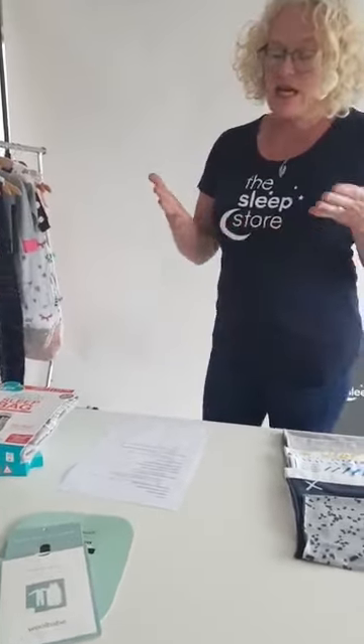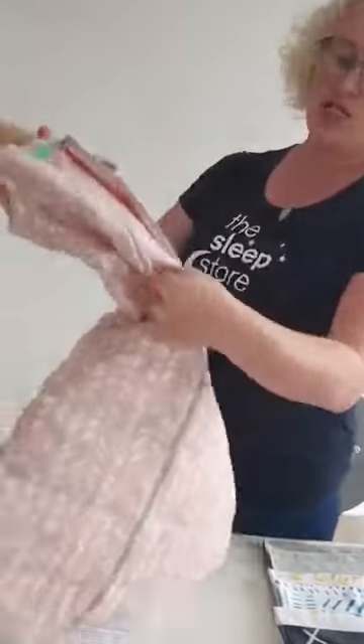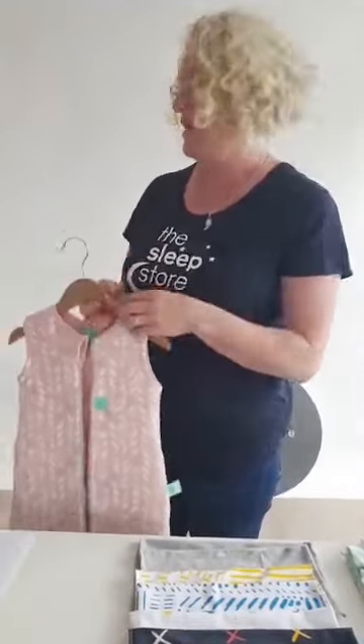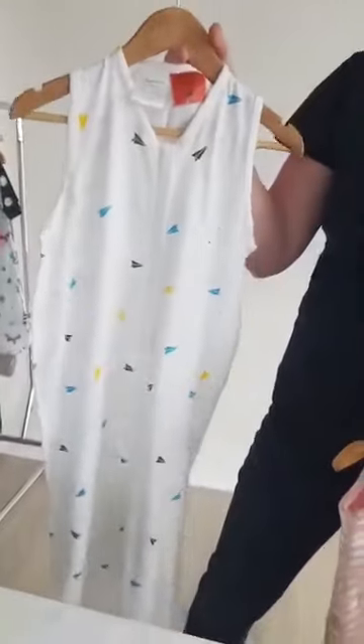Okay, so let's talk about tog ratings. Generally the lower the number, the lighter weight and cooler the bag, and the higher the number the warmer the bag is. In winter we talked about 2.5 and 3.5 togs — chunky, quilted, cosy bags. In the summer months you use like a one tog, or a 0.5 or 0.2 tog.